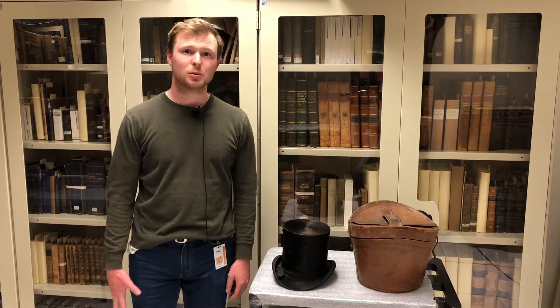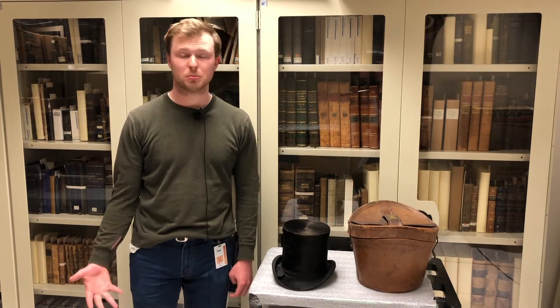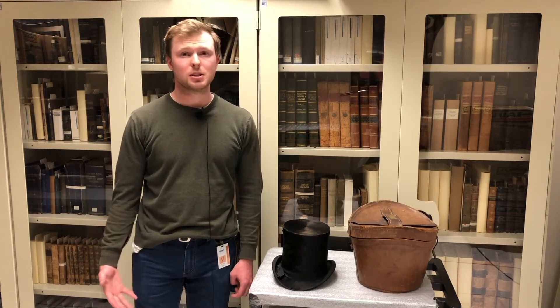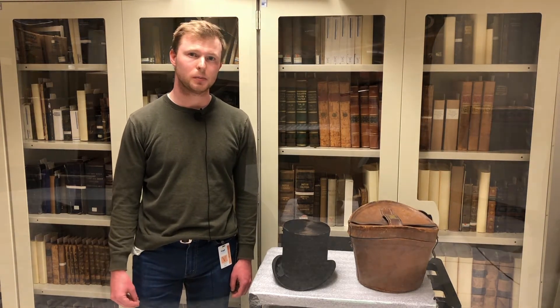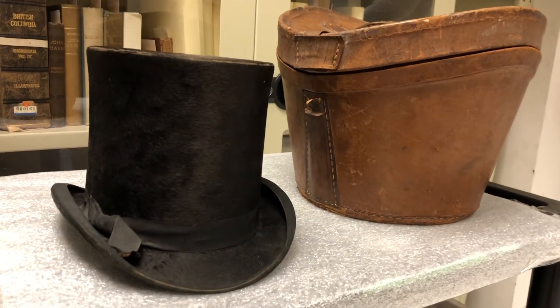Beaver top hats were extremely popular and an object that predominantly men wore from around the 17th century to the mid 19th century. They were very expensive and valuable, and very much a status symbol for many people. Because they were also valuable, they were often passed down through family members.